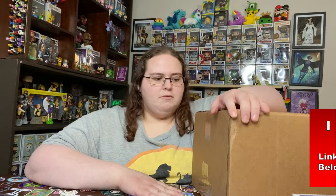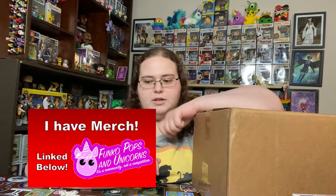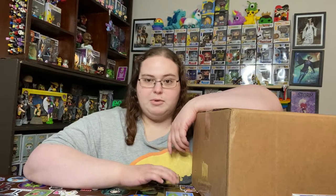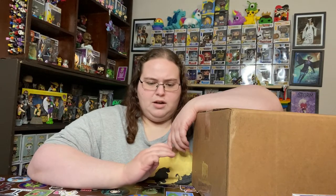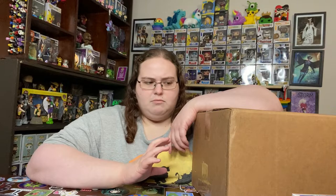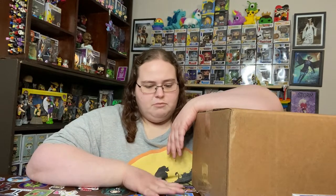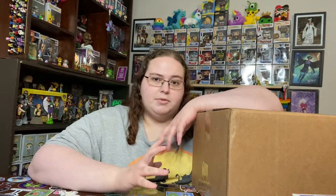Hey y'all, it's Caitlyn and this is a mystery box from the Comic Book Poser. I'll leave a link in the description box below. He was doing this run on IG and still has boxes available. They go by theme — he has icon boxes, movie boxes, his Marvel ones are sold out, he had a music box, and this one's DC. He still has a variety of boxes available, so I'll leave his channel and IG in the description box below.